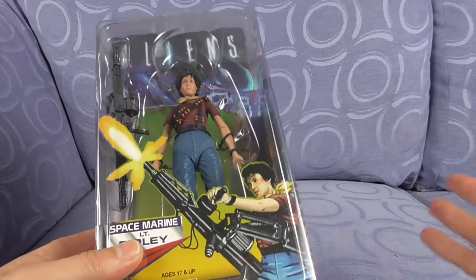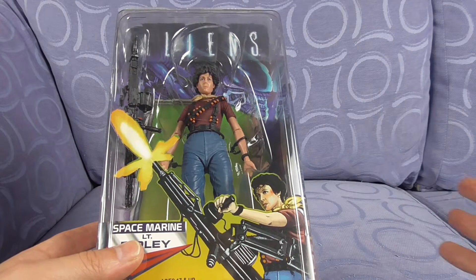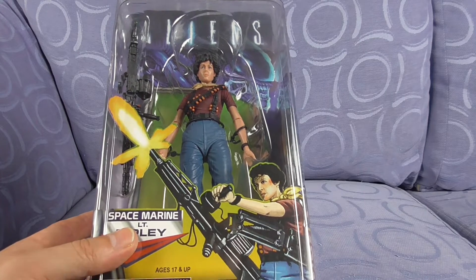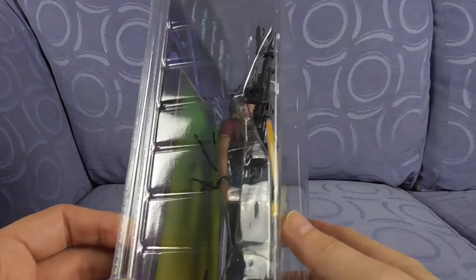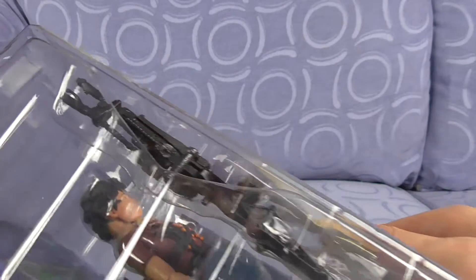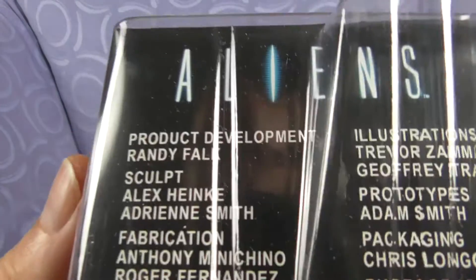So inspired by the Kenner toys that came out - I'm not sure if there was a comic or not, but it was like a plastic series and so forth. It's got a clear side, it's really cool to make out the smart gun, and then we've got the base.